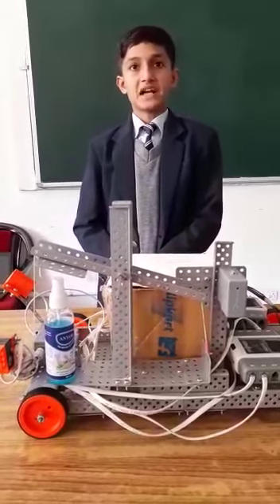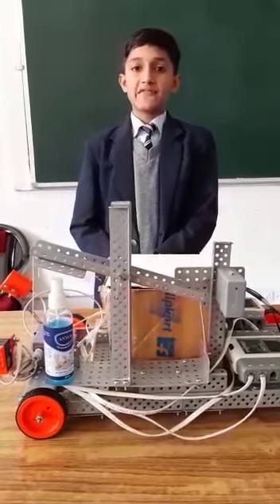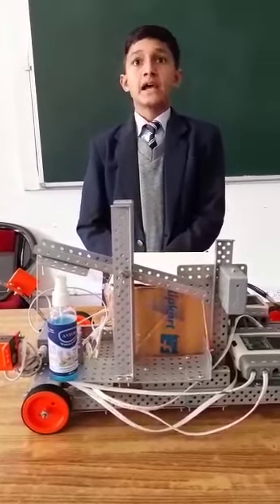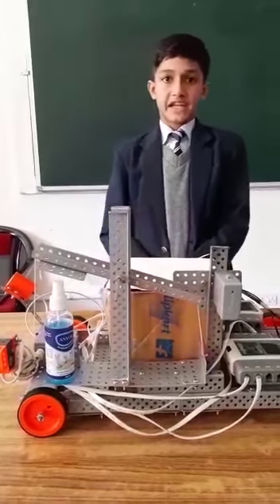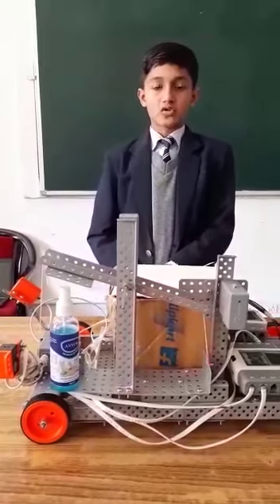I named it multitasking dustbin because it can do many things at the same time, which saves time as well as helping in maintaining proper hygiene, cleanliness, and especially health. Specially keeping the COVID-19 pandemic in mind, it is very important to take care of our health, so it is yet another reason for making this robot.